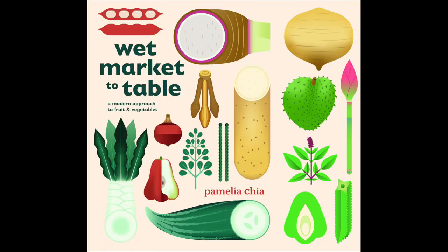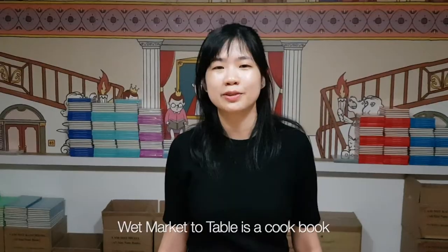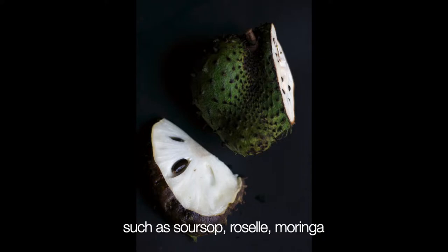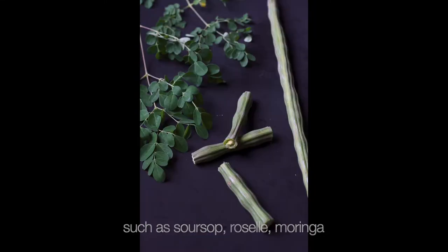Hi, I'm Camilia, and I'm the author of Wet Market to Table. Wet Market to Table is a cookbook that features 25 ingredients from the wet markets, such as soursop, rosell, moringa, and so on.